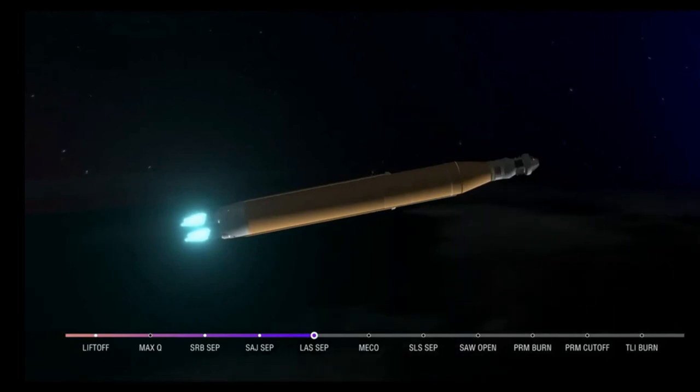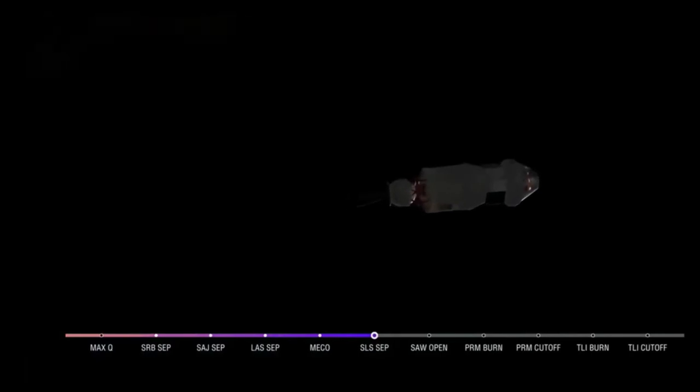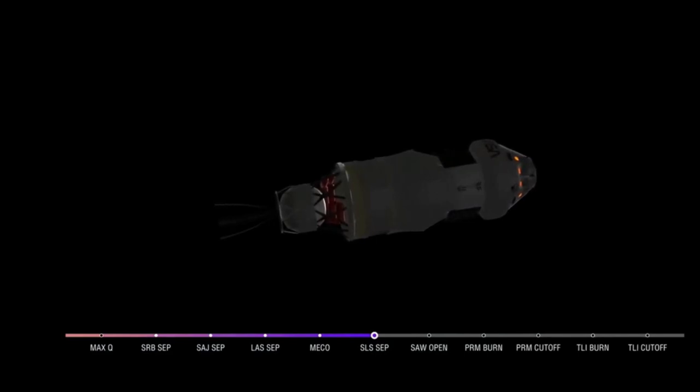And we have confirmation of core stage main engine cutoff. Orion is now in Earth's orbit. The flight dynamics officer reports a nominal main engine cutoff. We just heard the call for core stage separation — that means Orion and the Interim Cryogenic Propulsion Stage are now flying free from the core stage of the Space Launch System. The next milestone will be Solar Array Deploy approximately 18 minutes after liftoff.